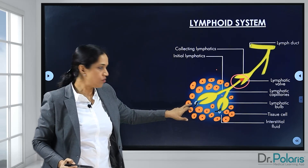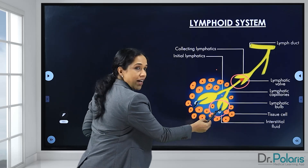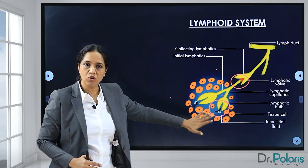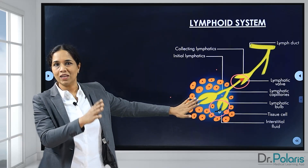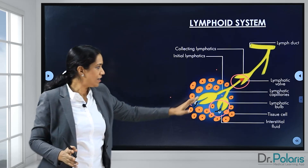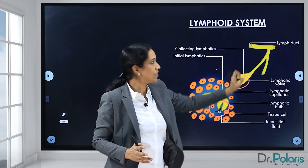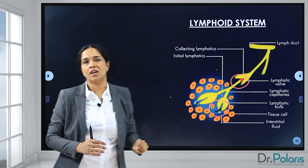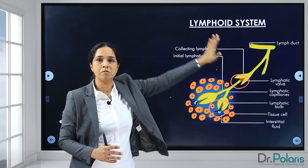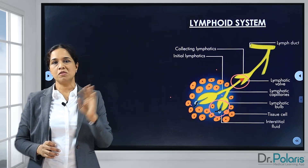One more thing to note: you can see a black arrow in the figure, and the arrow's direction shows the direction of movement of the lymph. So it becomes very clear that the tissue fluid accumulating in the interstitial space — along with lipids, proteins, carbohydrates, and different ions — all needs to go back to the circulation. It enters through the blind tubular bulb, then to the initial lymphatics, to the lymphatic capillaries, the collecting lymphatics, the lymphatic duct, the subclavian vein, and the internal jugular vein — and it's back into circulation. So finally, what the lymphatic system does is avoid any accumulation of fluid in the interstitial space, which is essential for fluid balance in the body.